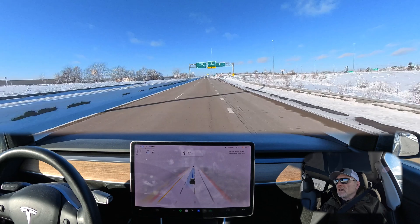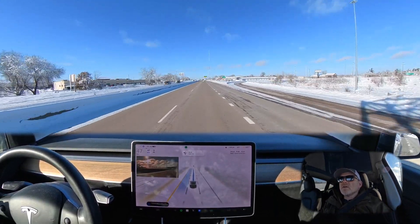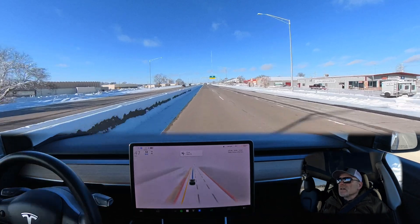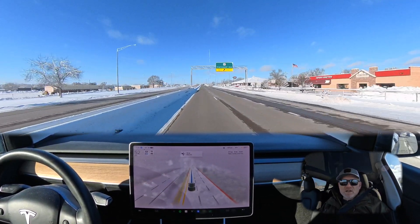We finish our lane change to the left, so now we're in the center lane. We're going to want to make another lane change — there we go, the signal comes and the car is moving over. Flow of traffic here is just a little higher so I'm going to set that up to about 53 miles an hour.